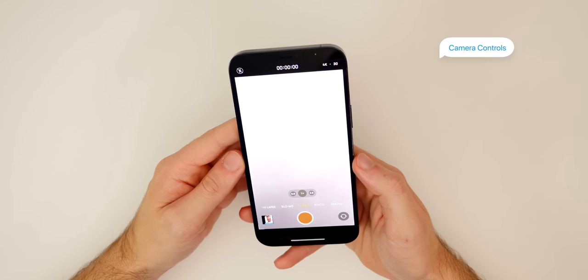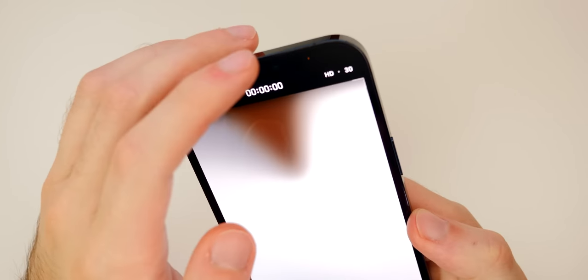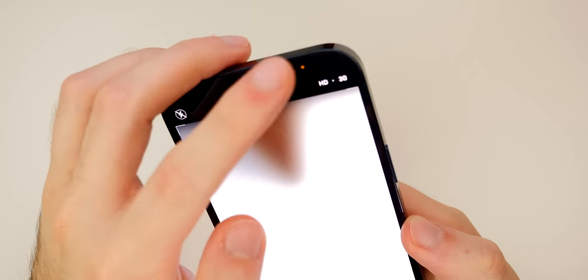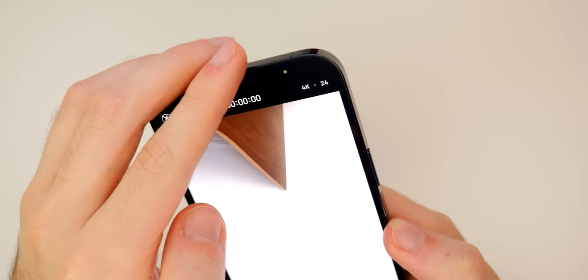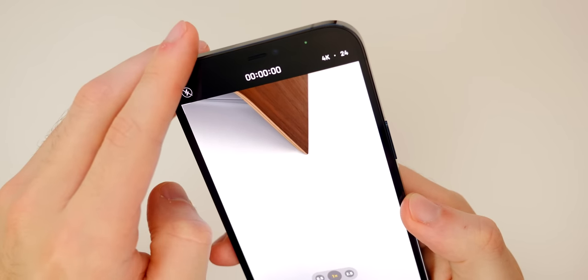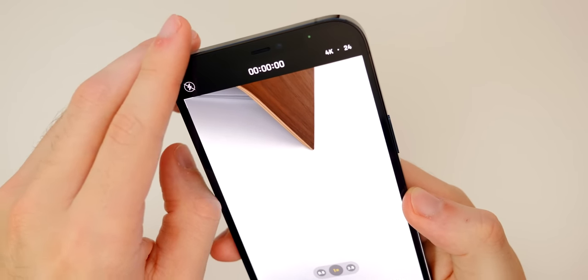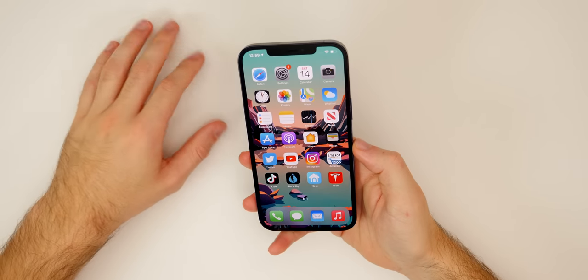Thanks to iOS 14, you can now change the resolution and frame rate straight from the camera application. Tap on the 4K indicator at the top to switch between 1080 and 4K, and you can also switch between 30, 60, and 24fps without having to go back into Settings. That's a feature we've been waiting on for a while, and you can take advantage of it on the iPhone 12 Pro Max using iOS 14.